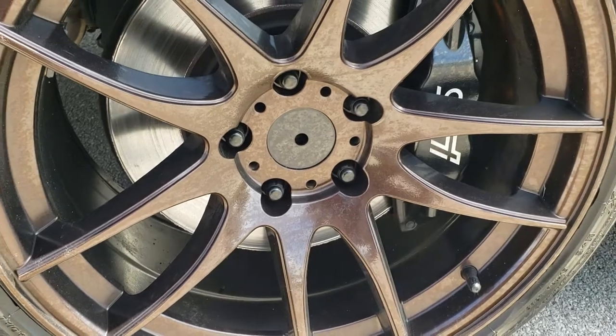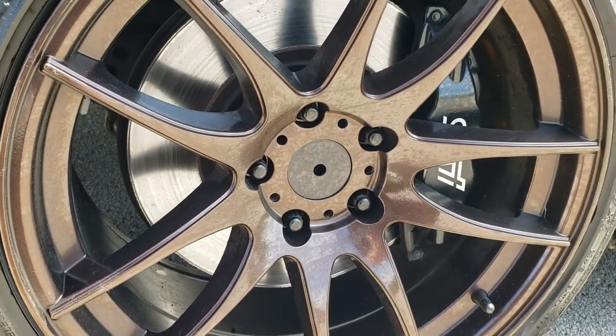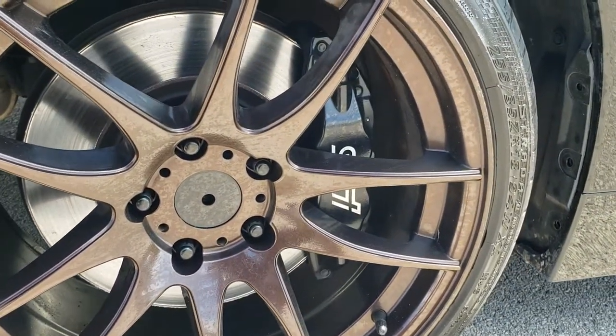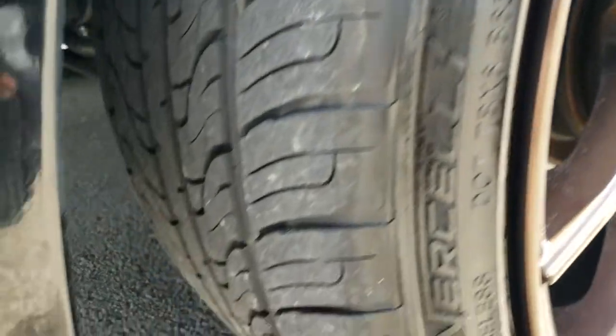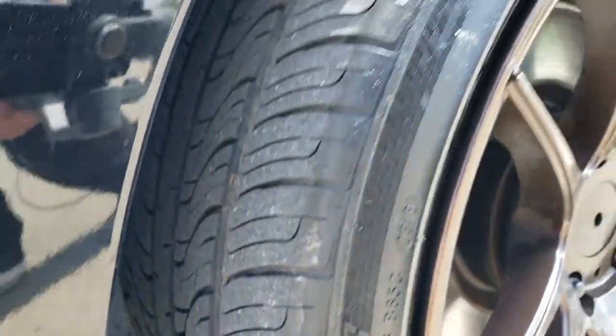It comes with these really cool root beer colored metallic painted rims and it has Strata 255/35 ZR18 tires with a good amount of tread left — I'd say probably 50 to 60 percent of the tread left on those tires.